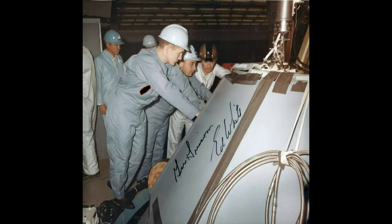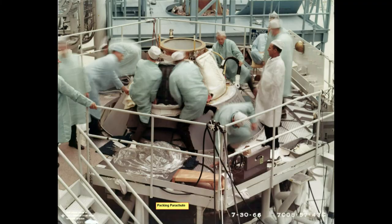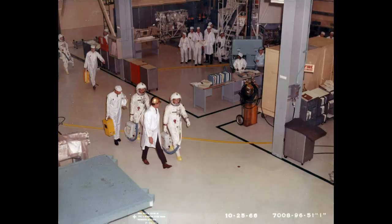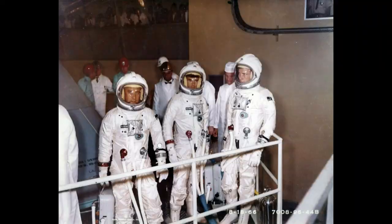The astronauts would actually run the test with us. Here they're putting the parachutes on the top before they button it all up, and then they'd put the heat shield on top of that. Here's a photo op when the bird was essentially done — I think they were testing some of the suits to see if they worked okay with the bird. From there the spacecraft would be shipped out, probably to Cape Canaveral.